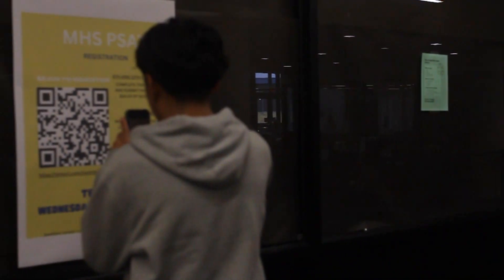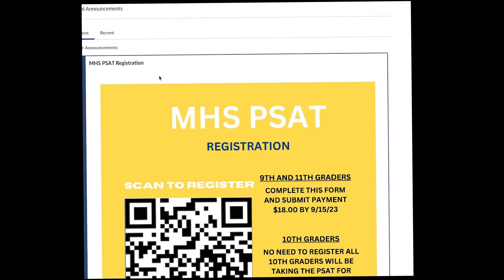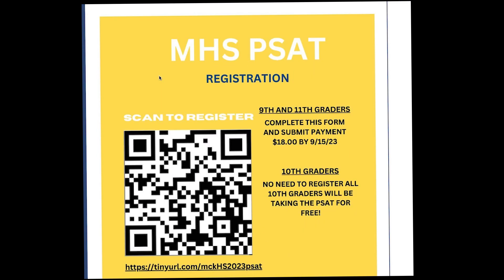Students who are not 10th graders must register by scanning the QR code on the PSAT registration posters around the school, or by visiting Canvas under Announcements for the link.